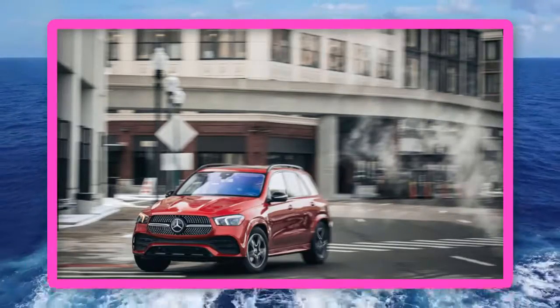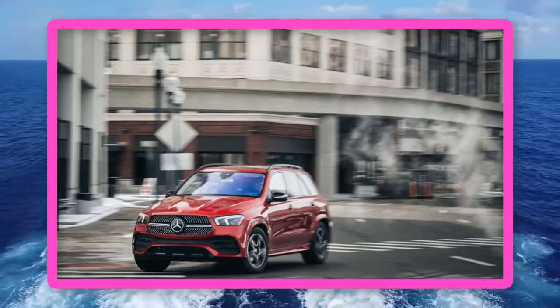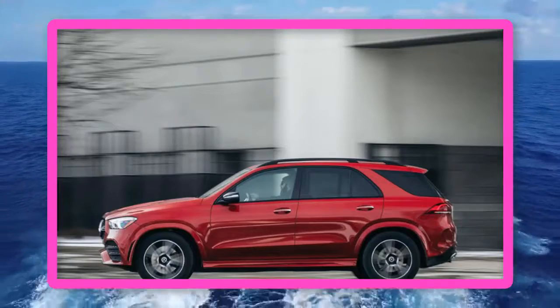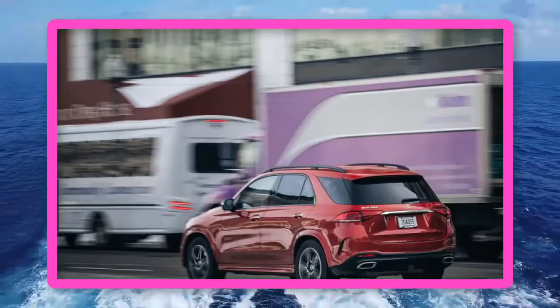Welcome to our car blog. This time we will share information about the latest cars. The title of the article we take is: 2020 Mercedes GLE 450 Off-Road, 2020 Mercedes GLE 450 4Matic SUV — GLE 450 improves in nearly every way.